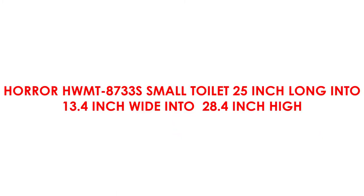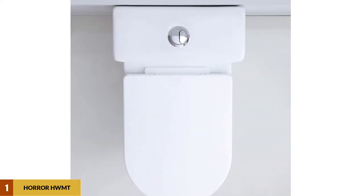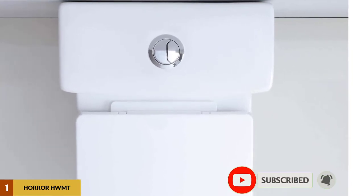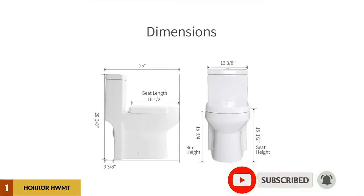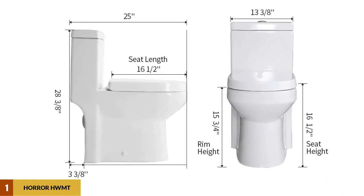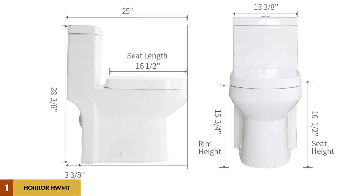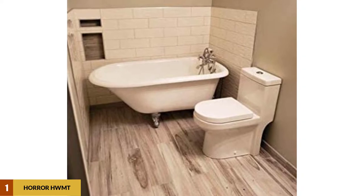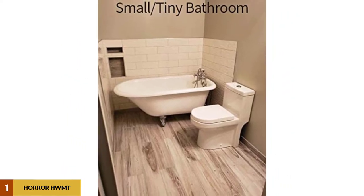At Number 1: Horow HWMT8733S Small Toilet — 25-inch long, 13.4-inch wide, 28.4-inch high. This is a modern compact design suitable for a small-sized bathroom. The seat height from the floor is 16.5 inches. It features a siphon flush that is quiet and powerful ensuring no clogs, a dual flush system that is very efficient, and a self-cleaning surface that is easy to maintain. It is easy to install with a soft-closing seat.